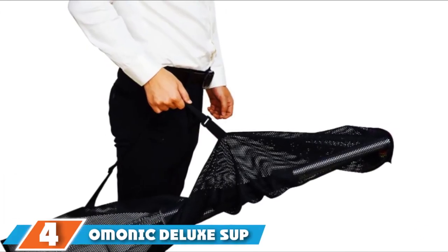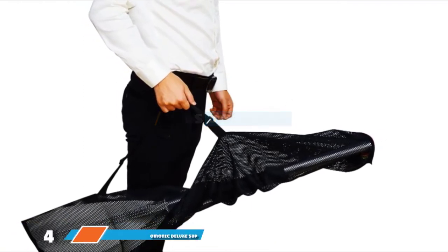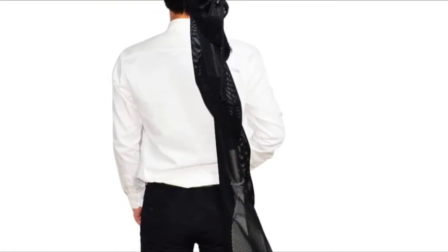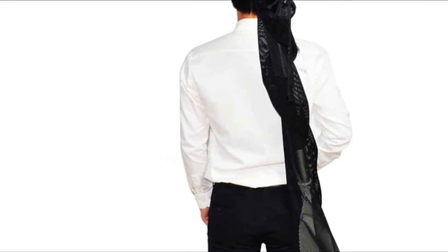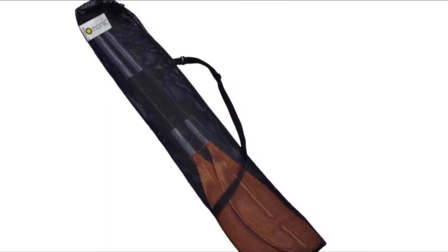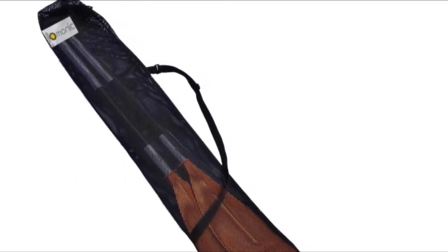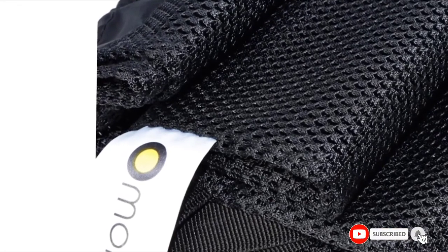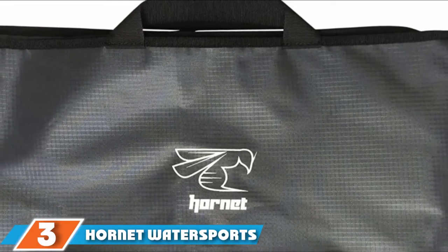Moving on to number 4 with the Ammonic Deluxe SUP Kanai and Kayak Paddle Bag. This is a mesh bag made from nylon, designed to make it easier for you to transport your paddle to and from the water. Because it is a mesh bag, it's not designed to offer your paddle much protection, so it shouldn't be relied upon to prevent your paddle from being damaged. It also has a drawstring closure rather than a zipper. It is a budget kayak paddle bag designed to hold up to two-piece paddles, featuring an adjustable shoulder strap for hands-free carrying. This strap can also be used as a carry handle when shortened.